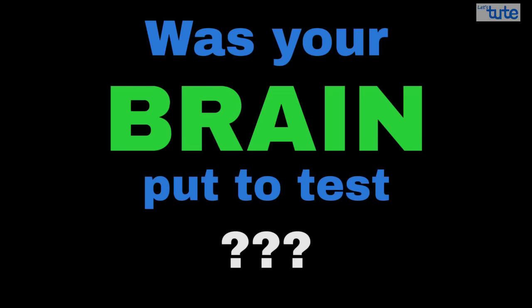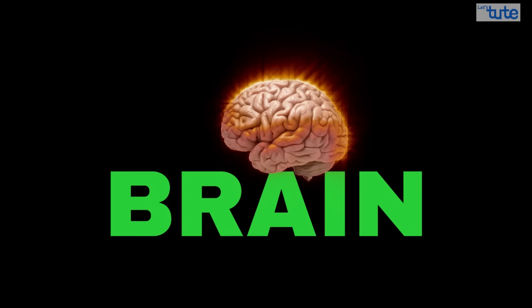Was this confusing? Was your brain put to test? I know it was. So today let's learn about this important organ of our body, the brain.